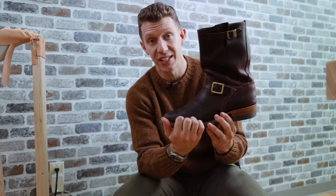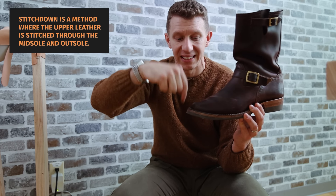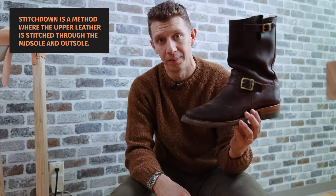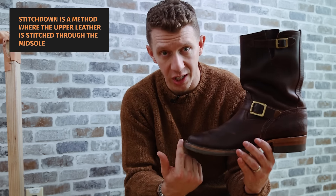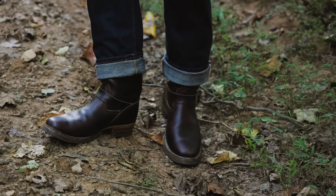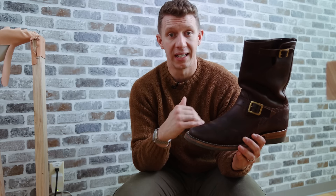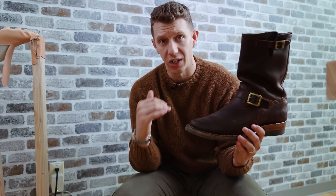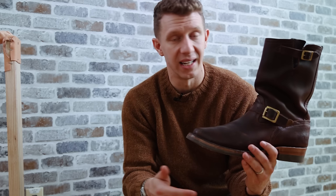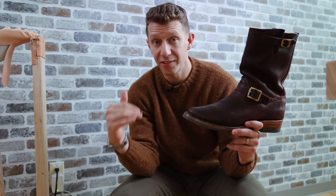You'll probably also hear about stitch down construction, where the upper leather kind of flares out at the bottom and is then stitched through the midsole and the outsole. Right here I'm holding the Wesco Mr. Lou engineer boot. A lot of the Pacific Northwest bootmakers — JK, Knicks, Whites, Viberg — use stitch down construction. And that is also a really solid method of construction. If you talk to any of the Pacific Northwest bootmakers, they say it's the best construction method, and there's a lot of validity to that.